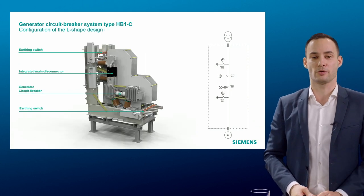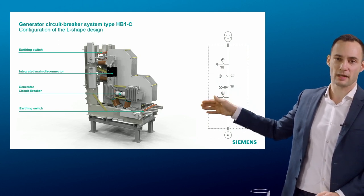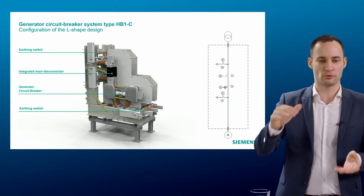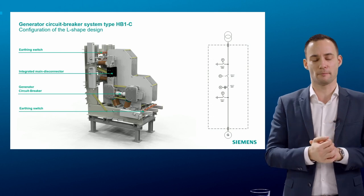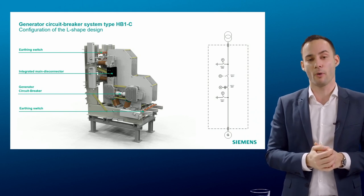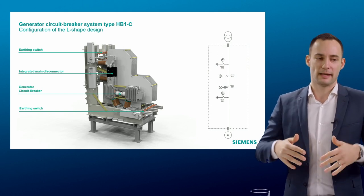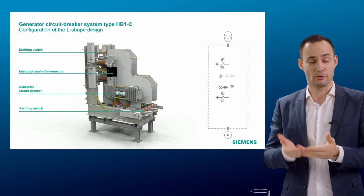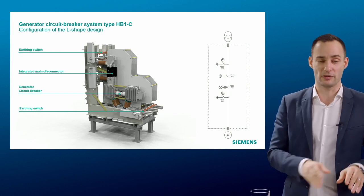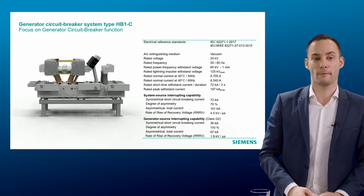We also have the L-shape, which has a 90-degree angle between the GCB and the disconnectors. The L-shape has a smaller footprint and also suits existing power plants where bus bars come from the top. Having an L-shape is a way to support customers saying: how can we replace an existing breaker with a module that includes not only a GCB but extra functions, while still fitting in the existing footprint — meaning minimum disruption at site.